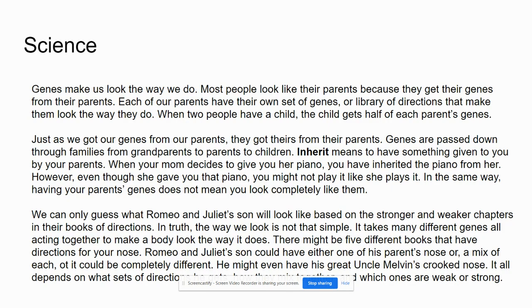We can only guess what Romeo and Juliet's son will look like based on the stronger and weaker chapters in their books of directions. In truth, the way we look is not that simple. It takes many different genes acting together to make a body look the way it does. It might be five different books that have directions for your nose. Romeo and Juliet's son could have either one of his parents' nose, or a mix of each, or it could be completely different. He might even have his great-uncle Melvin's crooked nose. It all depends on what sets of directions he gets, how they mix together, and which ones are weak or strong.